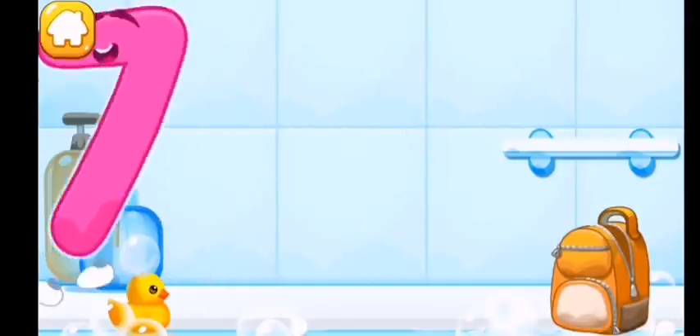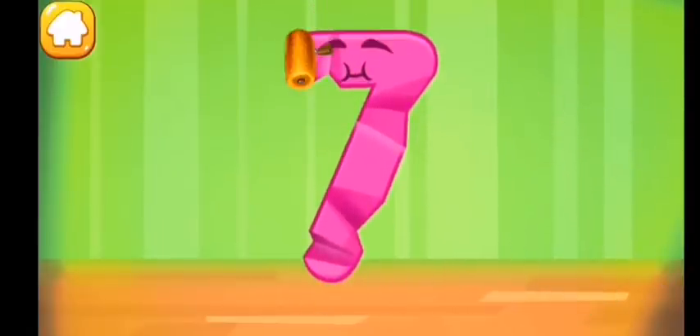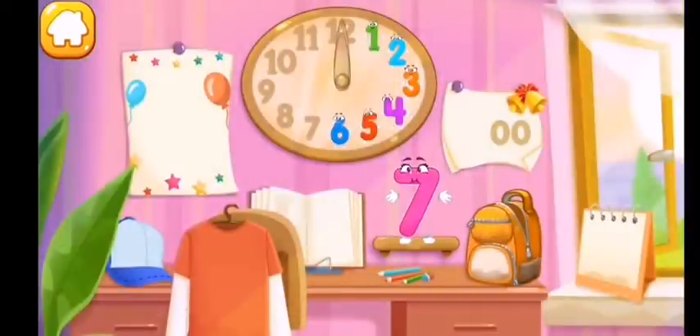Wipe the figure with a towel. Iron the number seven. Put the number seven in its place — great!